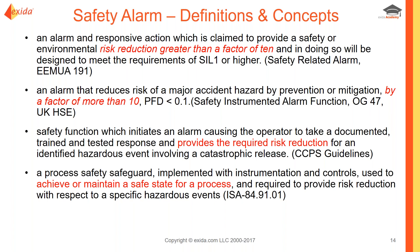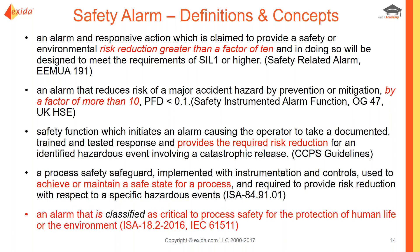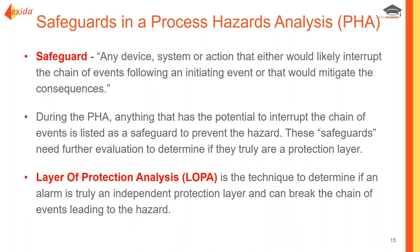Going forward, the definition from ISA 18.2 and its international version is proposed: a safety alarm is an alarm classified as critical to process safety for the protection of human life or the environment. This potentially includes the other definitions we saw, but it puts the onus on the end user to determine which alarms should be considered safety alarms through a process called classification.